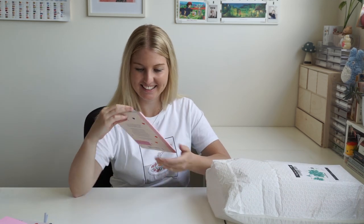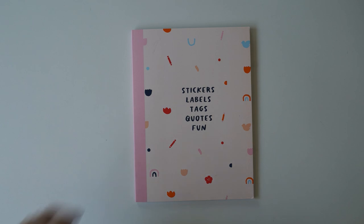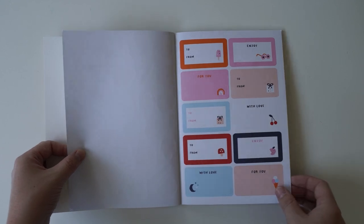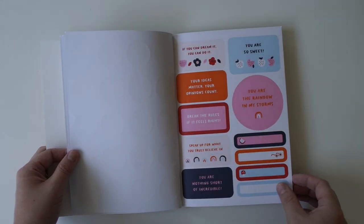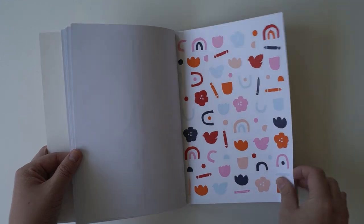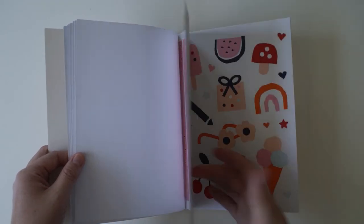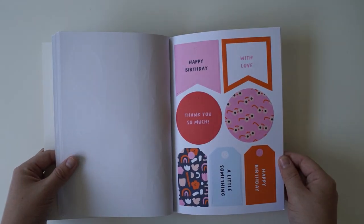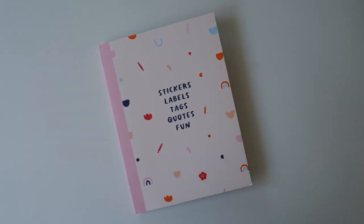Stickers, labels, tags, and fun quotes — it's one of the sticker books. When Kiki K releases their collections they usually release a sticker book to go with the collection. I usually buy their sticker books because I think they're around $20 — I'll have all of these listed in the description box. These are fantastic because they've got like the to and from's, and I usually put them on the front of mail art to write an address on. They're really great for that. And then the round stickers — I love this cute little mushroom. 'Speak up for what you truly believe in.' Oh that's so lovely.